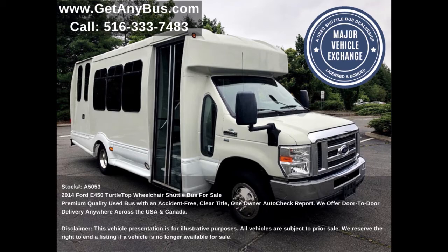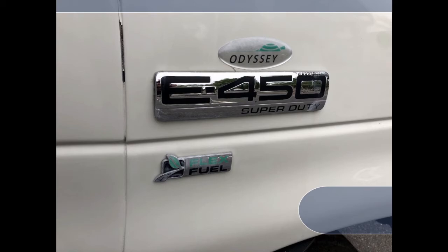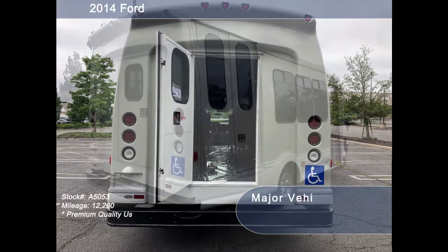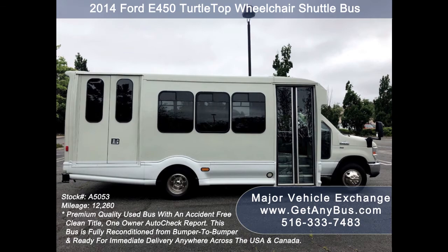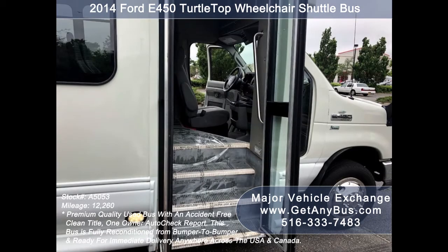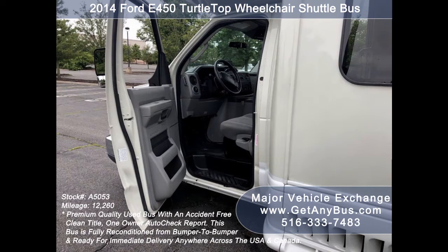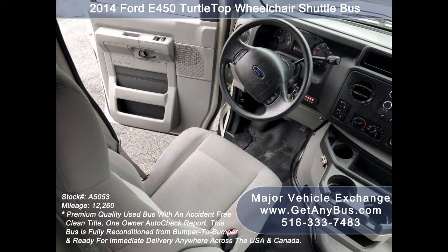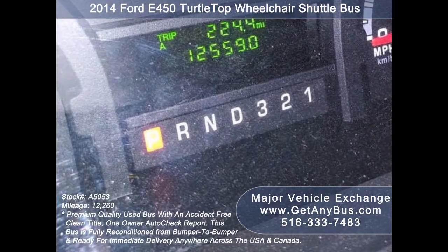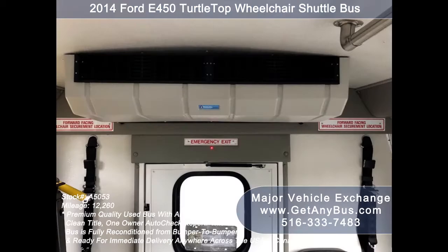This used mobile office vehicle for sale has numerous features, including a Ford Turtle Top E450 Super Duty chassis, rear door, tinted T-slider coach windows, exterior entry lighting, electric passenger door, electronic wheelchair lift, anti-lock brakes, power window and door locks, cruise control and tilt wheel. It has 12,559 miles.